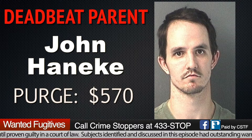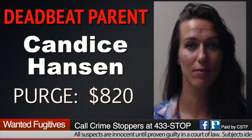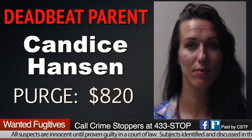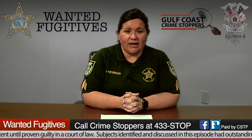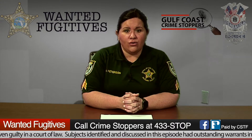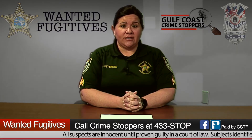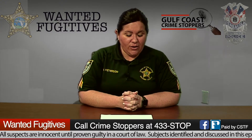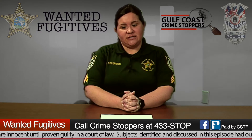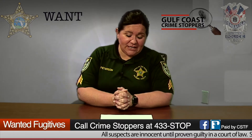Our next deadbeat parent is John Haneke, 35 years old, with a purge amount of $570. Our final deadbeat parent of this segment is Candace Hanson, 41 years old, with a purge amount of $820. That goes to show that parental responsibility doesn't discriminate — it could be male or female. If you are court-ordered to pay child support, that's a responsibility you should take seriously. If you know the location of any of our deadbeat parents, contact Crime Stoppers at 433-STOP.